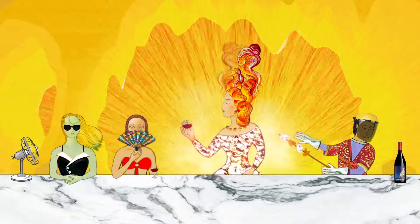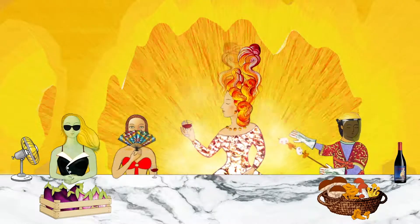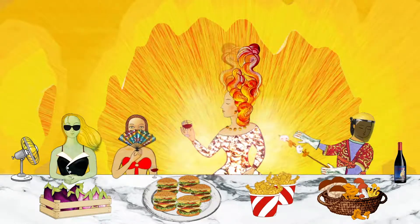Long and balanced on the finish, Sul Vulcano is perfect with eggplant or mushroom starters and main courses, but also a pleasant surprise with chicken wings or hamburgers.